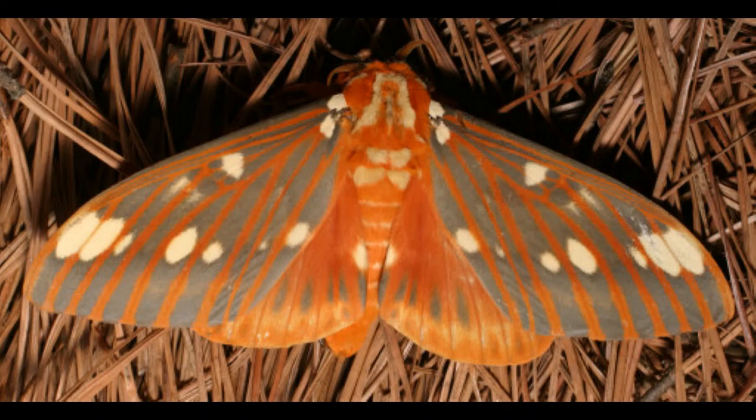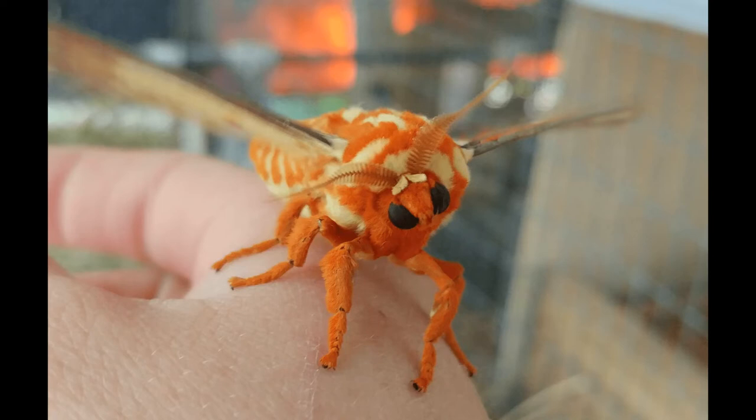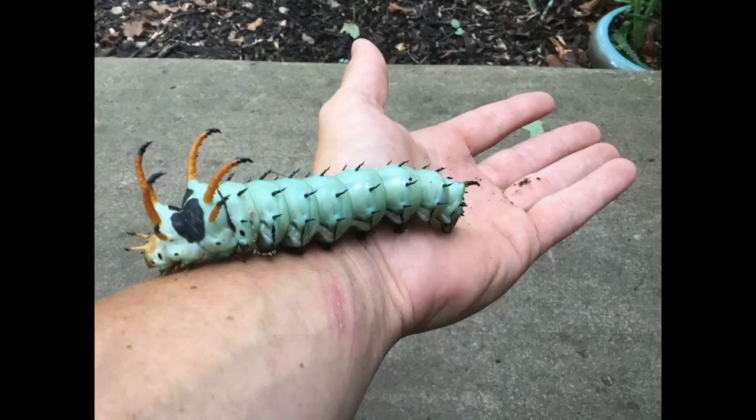Citheronia regalis, also known as the regal moth or the royal walnut moth, is a North American moth in the family Saturniidae, found throughout the United States and Mexico. With over six-inch wingspans, they are one of the USA's largest insects. Like other members of their family, regal moths emerge from their pupa stage without functioning mouthparts — their sole purpose is to find a mate, procreate, and live in their adult form for about 10 days, subsisting on stored nutrients left over from the caterpillar stage. Their caterpillars, which are six inches long, are often called the hickory horn devils for their bright green bodies covered with black spines and distinctive red devil-shaped horns on their heads.